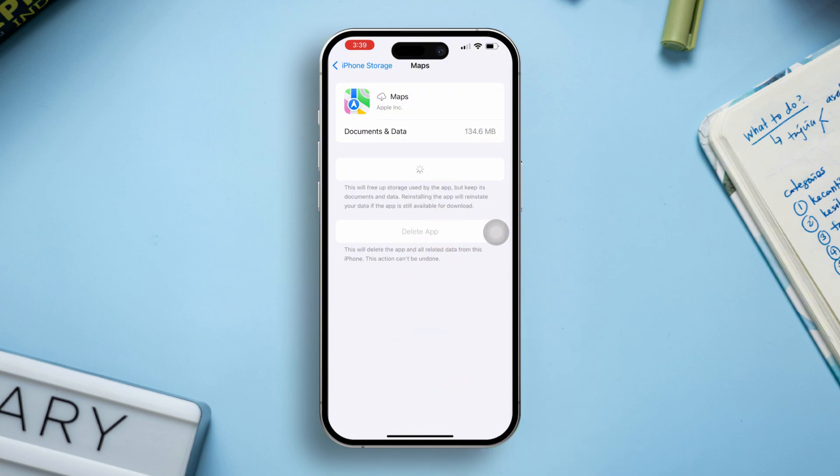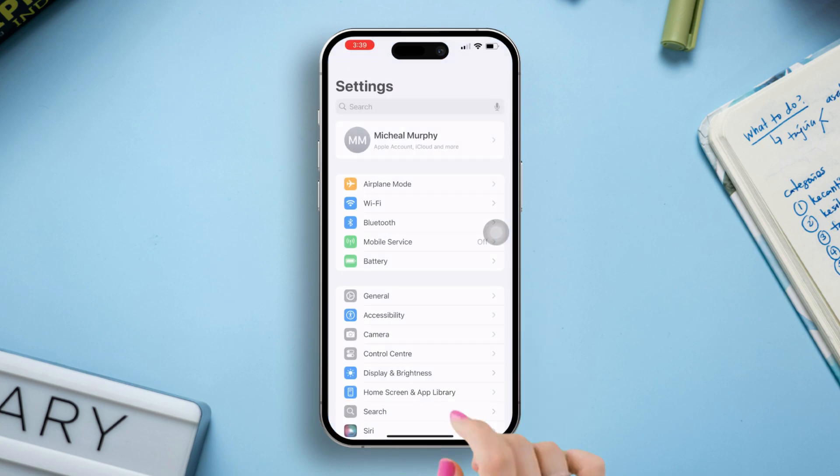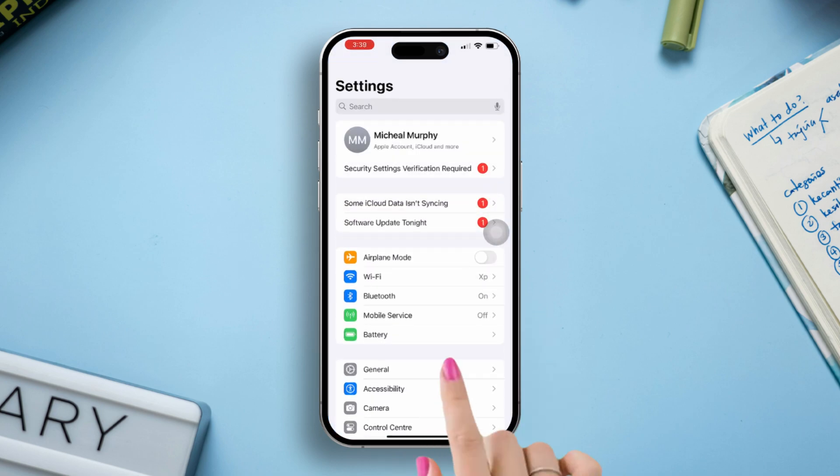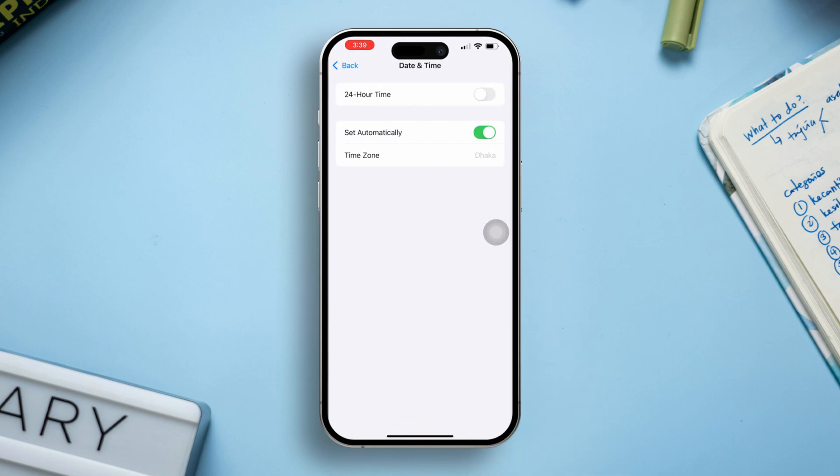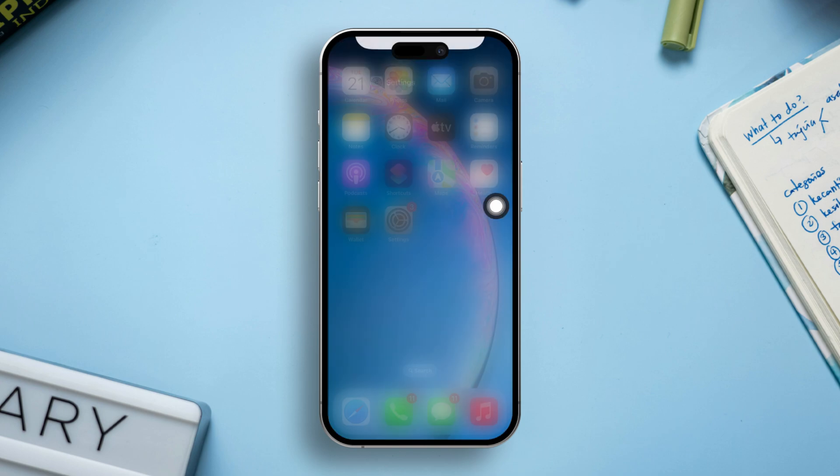Solution 4: Check date and time settings. Open Settings, scroll down, tap General, and select Date & Time. Make sure 'Set Automatically' is toggled on to sync with your time zone, which can improve GPS accuracy.